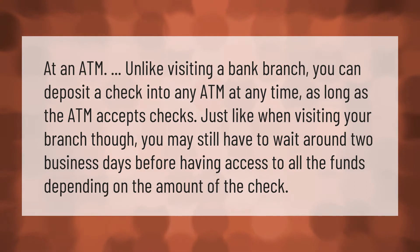At an ATM, unlike visiting a bank branch, you can deposit a check into any ATM at any time, as long as the ATM accepts checks. Just like when visiting your branch, though, you may still have to wait around two business days before having access to all the funds, depending on the amount of the check.